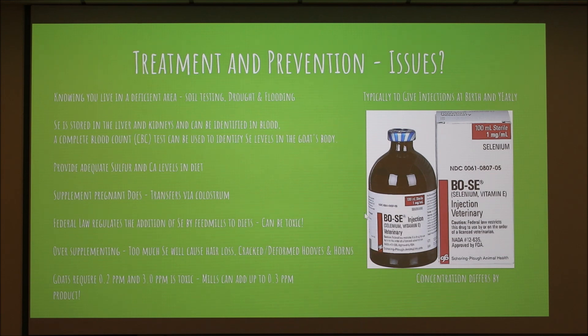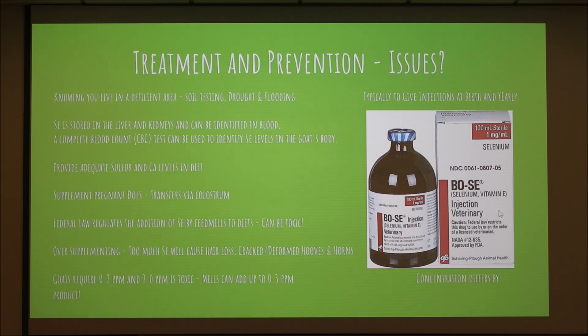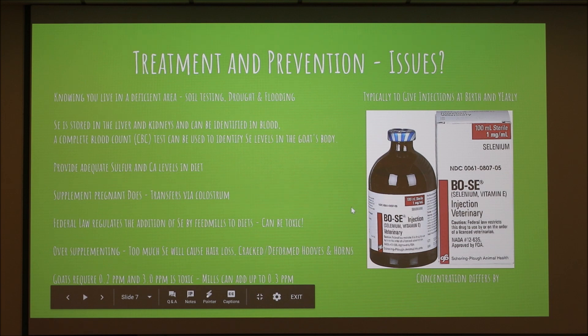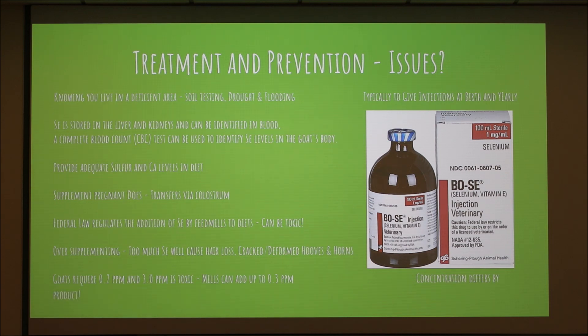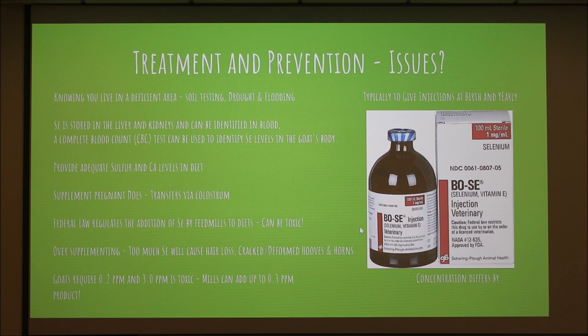What we typically do at birth is administer selenium and vitamin E injections. Bo-Se is a lower-concentration product for goats; there are others like MuSe that are higher-concentration and formulated for cattle. Use whatever your veterinarian recommends at the appropriate dosage, but know that selenium is toxic — selenium addition to feeds is federally regulated. It's a good idea to give boosters when your vet recommends, and also during pregnancy, because selenium is transferred both through the placenta and through colostrum.